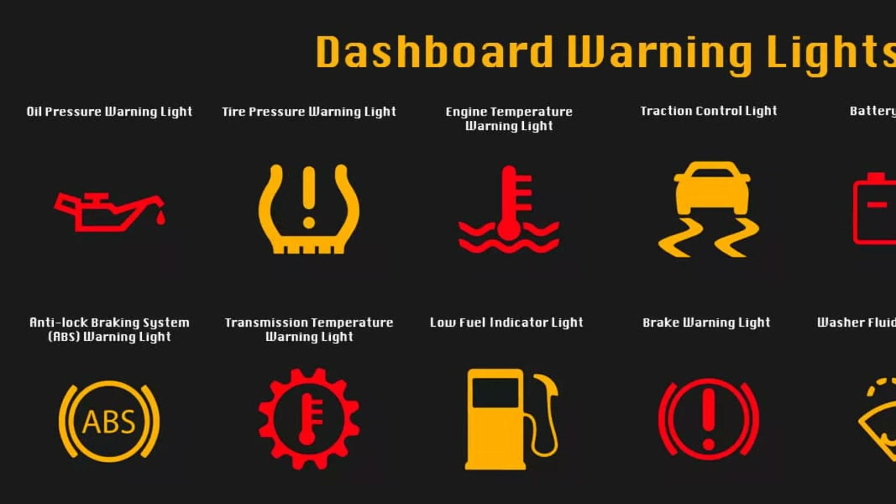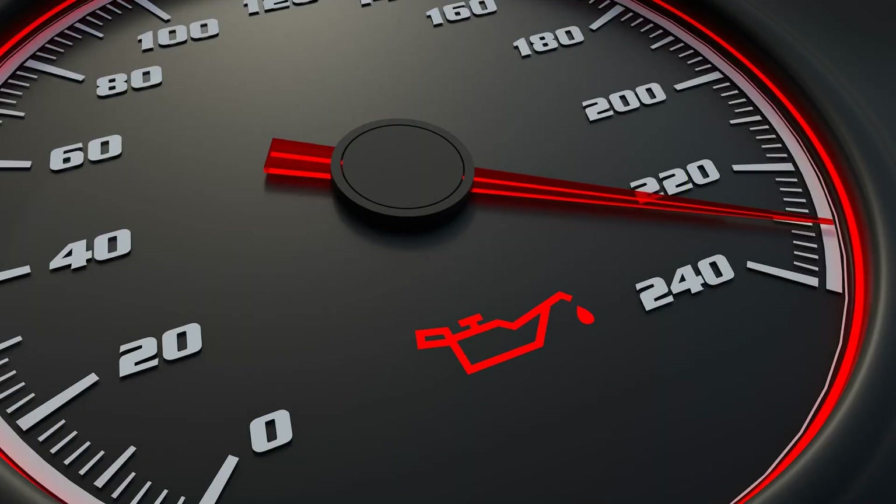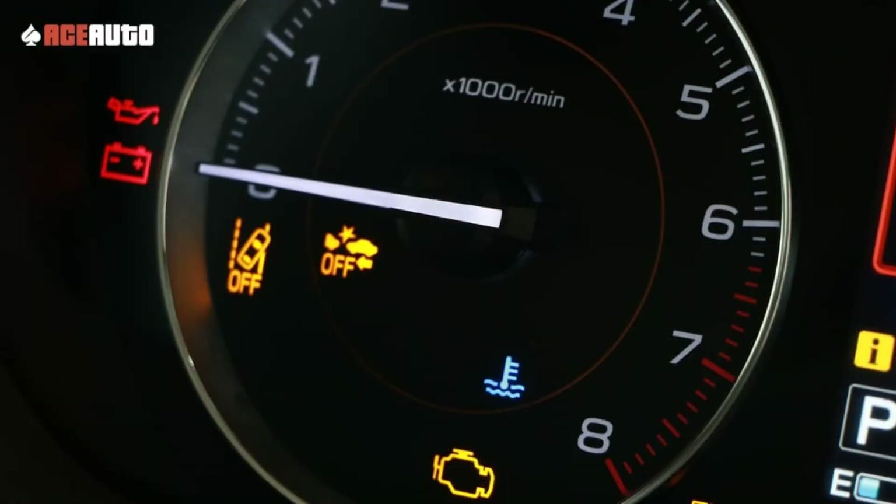Oil pressure light stays on for a long time after starting. Why does the oil pressure light stay on for the first few seconds after starting a cold engine? Such symptoms can indicate both the initial stage of the causes described above and improper operation of the oil filter. Automotive filters are designed with a check valve that prevents oil from draining into the oil pan when the engine is shut off, allowing the pump to build working pressure almost instantaneously. If the valve malfunctions and oil drains into the sump during idle, the light will not go off until the oil pump refills the system. How quickly this happens depends on the degree of wear on the oil pump and the viscosity of the oil.